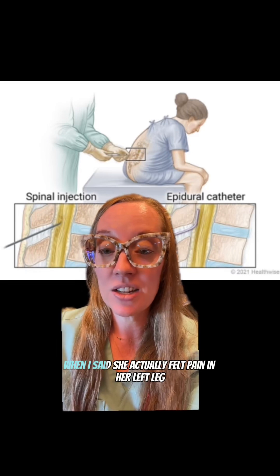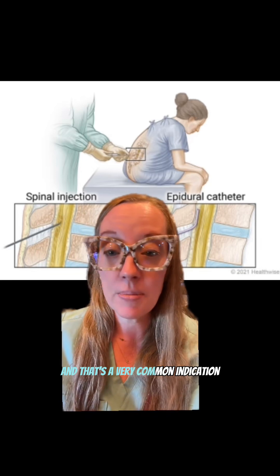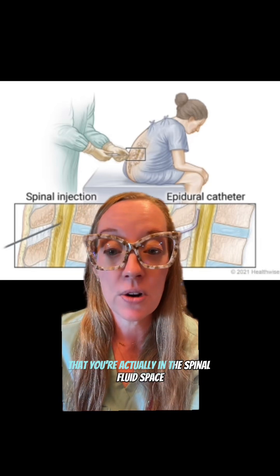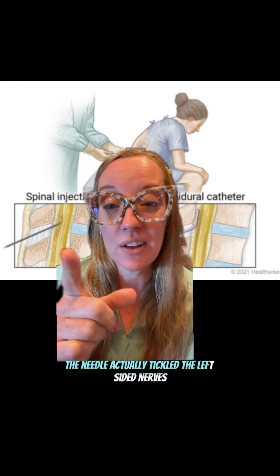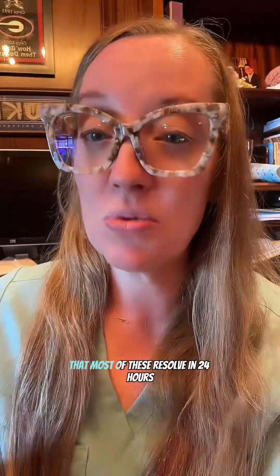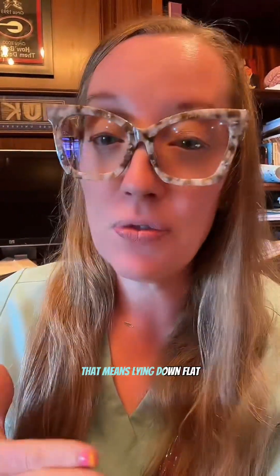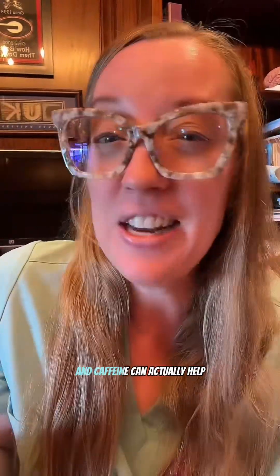She actually felt pain in her left leg when the needle was injected — that's a very common indication that you're in the spinal fluid space, because the needle tickled the left-sided nerves going down into her leg. Not unexpected. For treatment, the good news is that most of these resolve within 24 hours with conservative care: lying flat to take pressure off the leak and hydrating yourself to replenish your CSF.